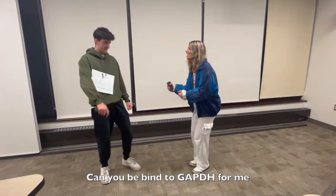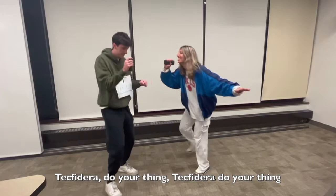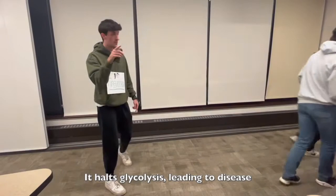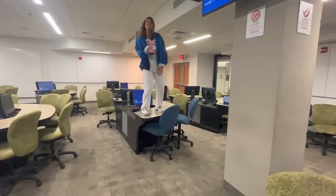Tecfidera, can you do something for me? Can you bind to GAPDH for me? Tecfidera, do your thing. Glutamine binding to GAPDH — that creates a complex, which is not so great. It halts glycolysis, leading to disease. MS is what it causes. Take Tecfidera, please.